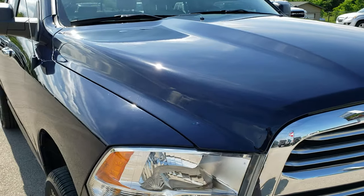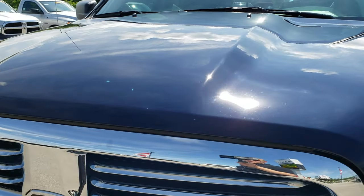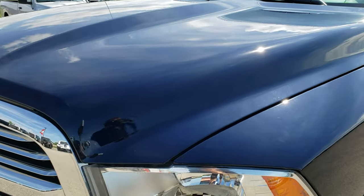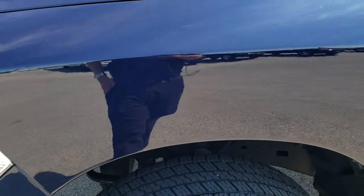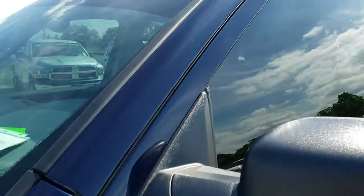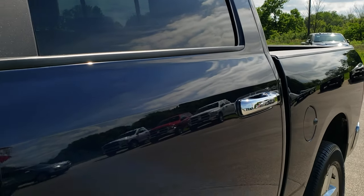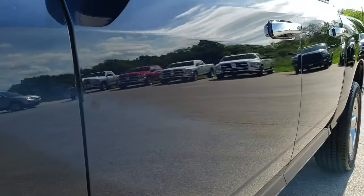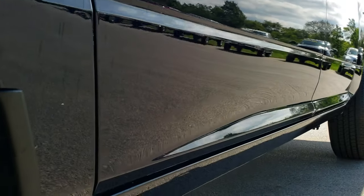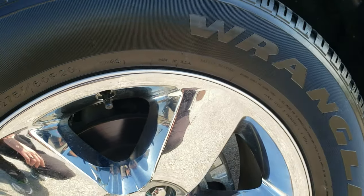This truck has the 3-liter EcoDiesel V6 motor. From this HD video you will be able to tell that this truck is extremely clean all the way around, very good looking. True blue metallic is the color. We shoot all of our videos in 1080p, so if you have HD capabilities on your computer, tablet, or smartphone device, turn them on right now — it is like you are right here looking at the truck with me, and definitely your best way to check out the vehicle before seeing it in person.